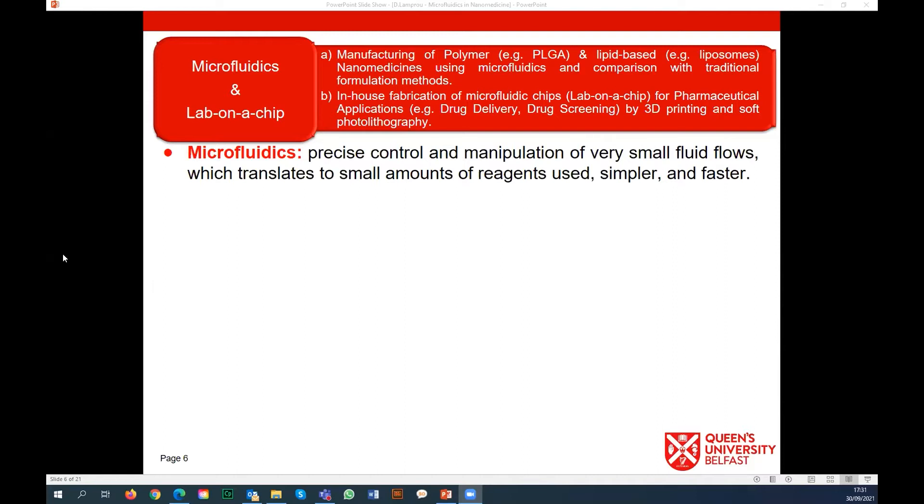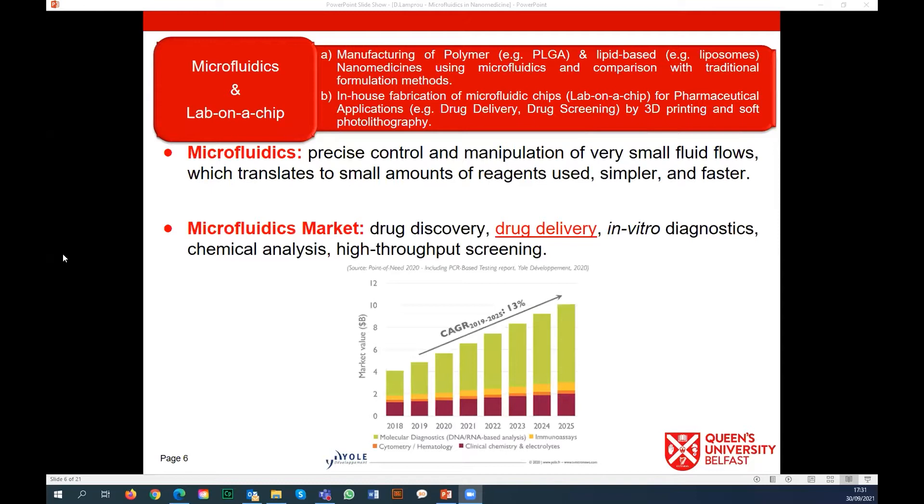We try to convince others why they should use microfluidics, why it is better than extrusion or hydration methods that pharmaceutical companies are currently using. Why move to microfluidic manufacturing and what will be the benefit to them and also to the patient - because we have to look at the patient at the end of the day. The microfluidic market has been increasing a lot especially in the last few years and the prediction is it will continue increasing.